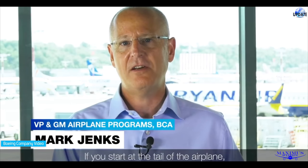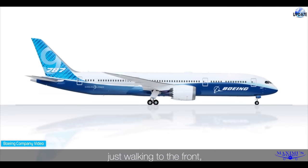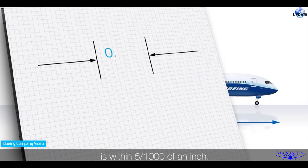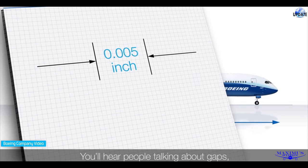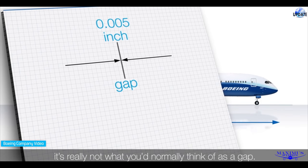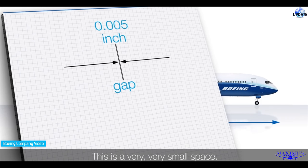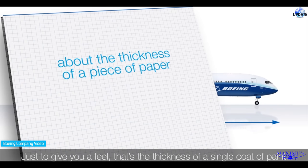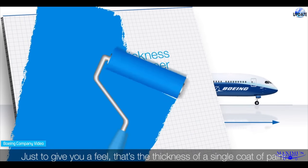If you start at the tail of the airplane, just walking to the front, each of those sections, when we bring them together, is within five thousandths of an inch. You'll hear people talk of gaps — it's really not what you would normally think of as a gap. This is a very, very small space. Just to give you a feel, that's the thickness of a single coat of paint.